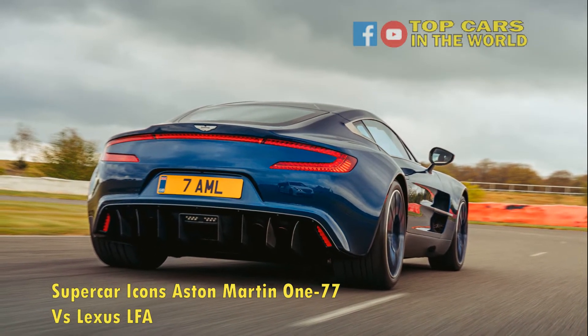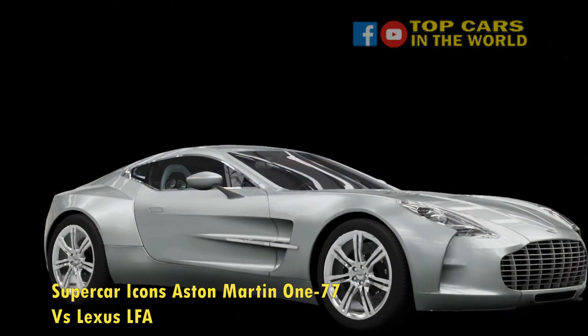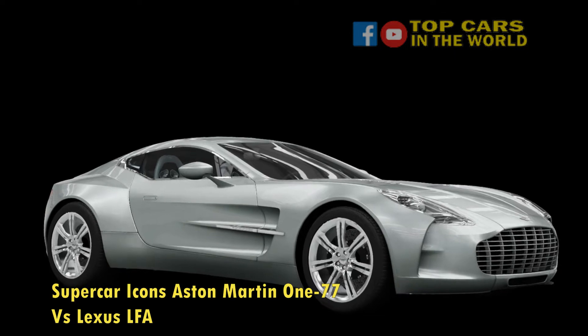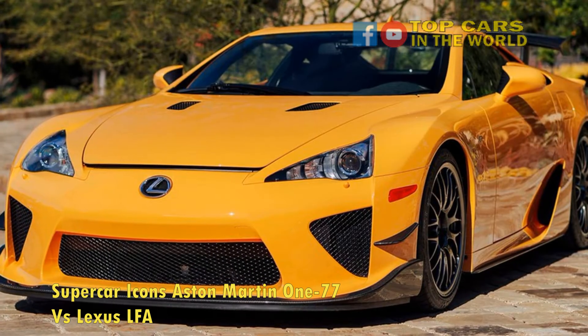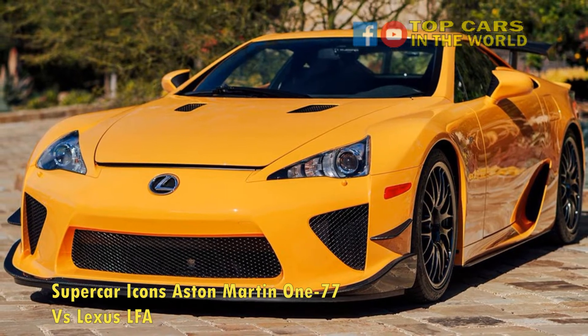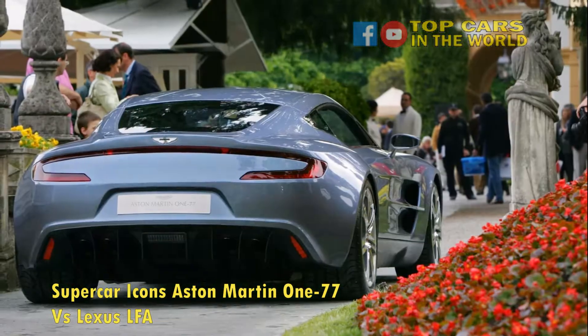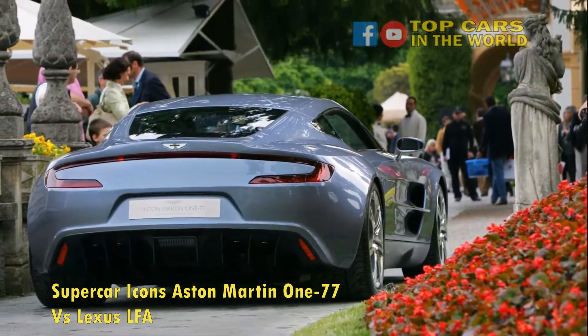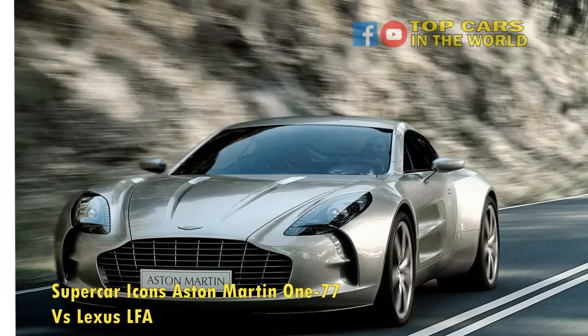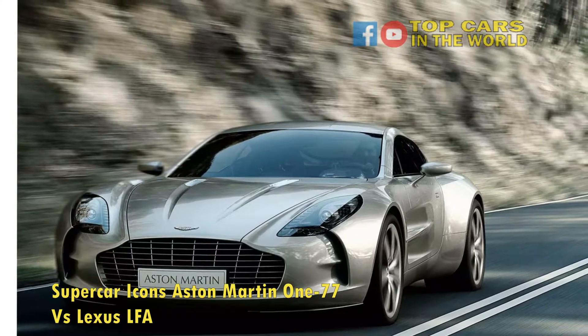However, the Aston Martin One-77 and Lexus LFA respectively are arguably the best sounding and most overly engineered modern classics made in the last two decades, and they don't make supercars or hypercars like these two anymore. Let's look at how they compare in performance, technology, and exotic appeal — picking the better one is going to be a tough task.